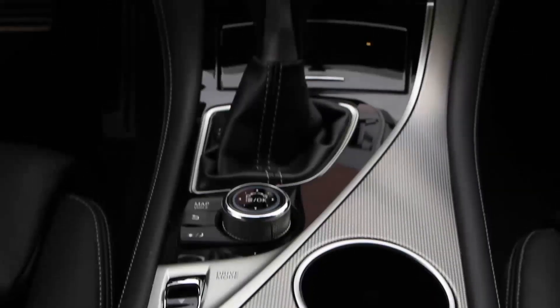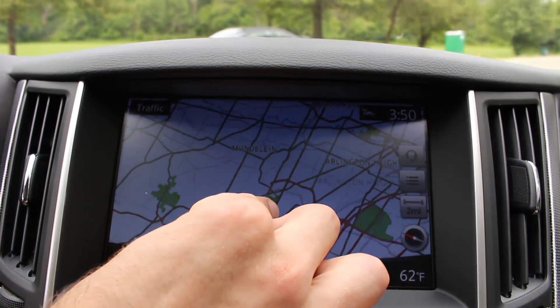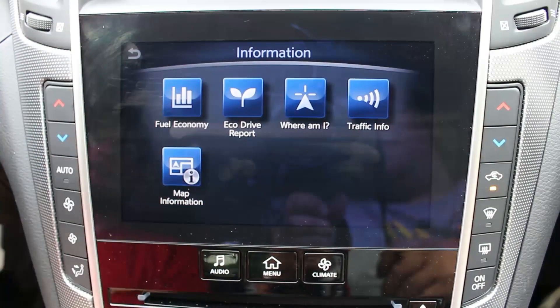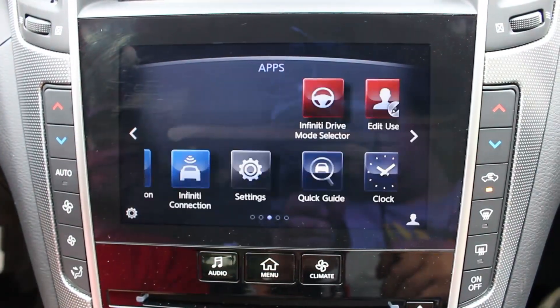Located on the center dash is the Infiniti InTouch Dual Display System. The top screen is your map and navigation, and the bottom screen is for things like audio, your phone, your apps, email, compass, and a host of other useful things. Many of these things that can be controlled by the touch screen can also be controlled by hard buttons on the dash.